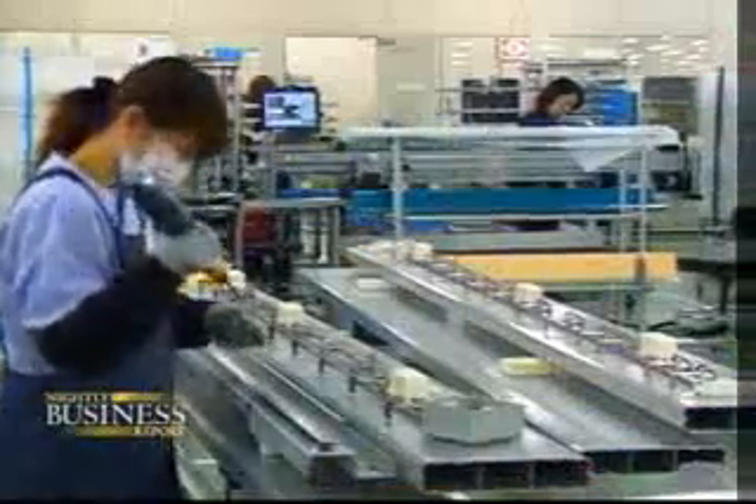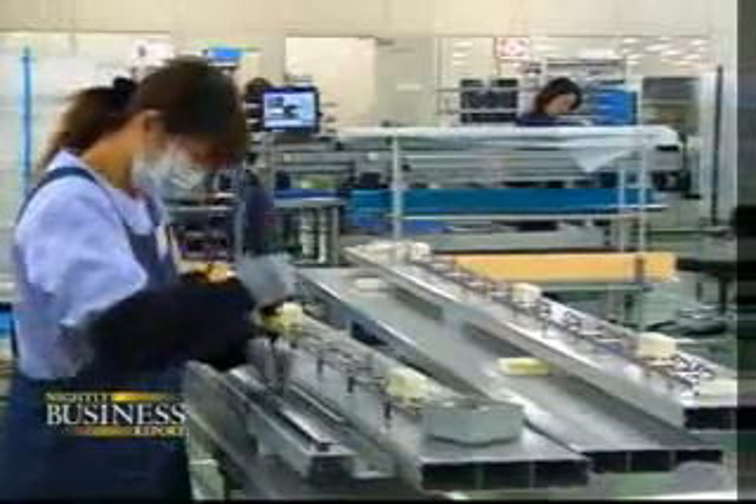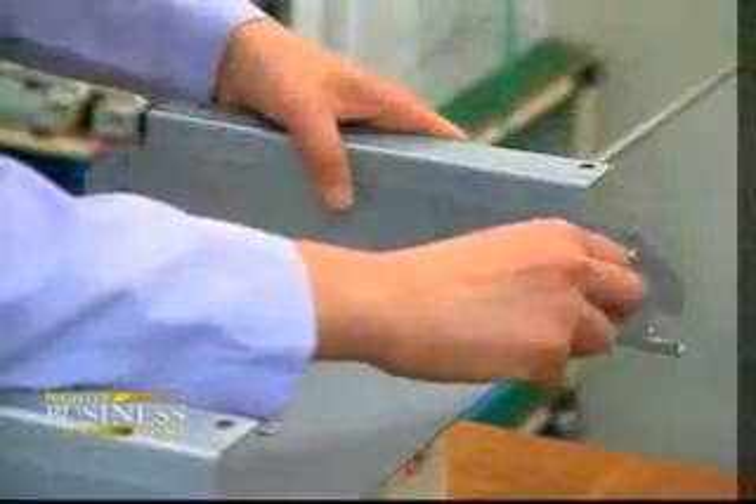No production quotas, no docked pay for mistakes, no time clock to beat, supervisors who gently praise instead of nag or criticize, and not a single instruction manual. Instead, a computer screen gently guides workers through the hundreds of steps and thousands of parts that go into a commercial printer.